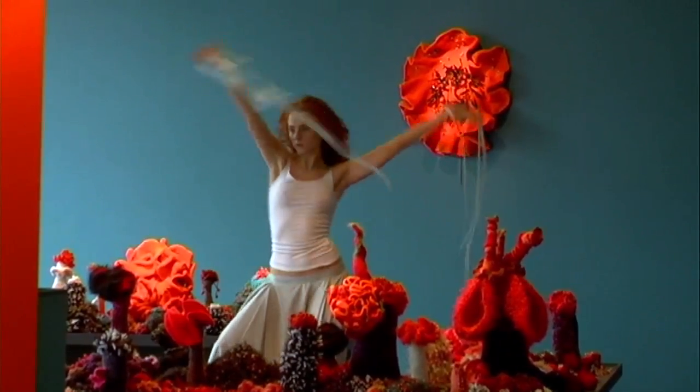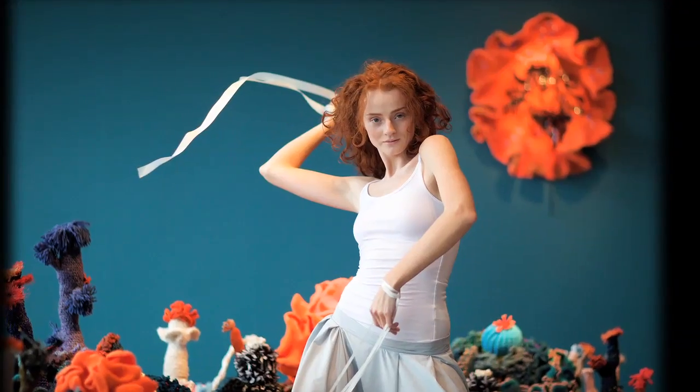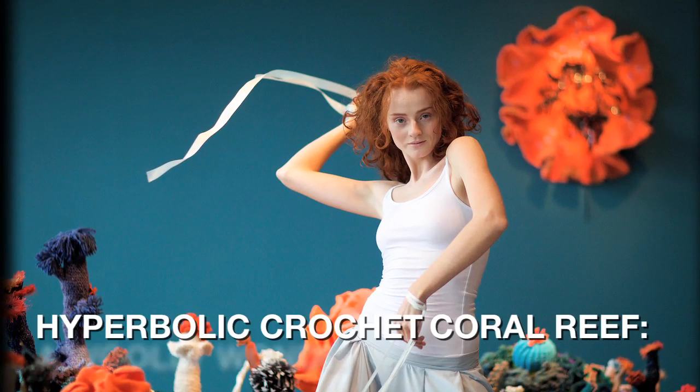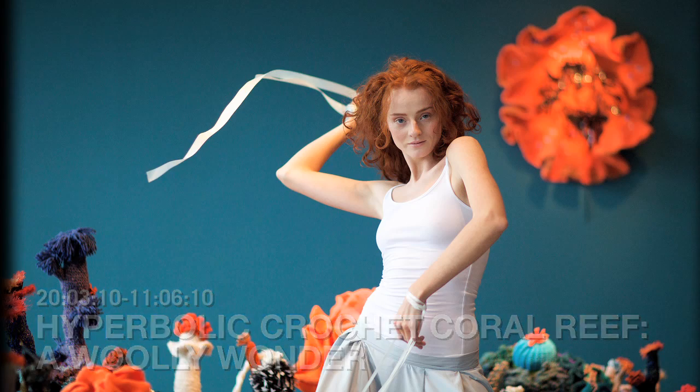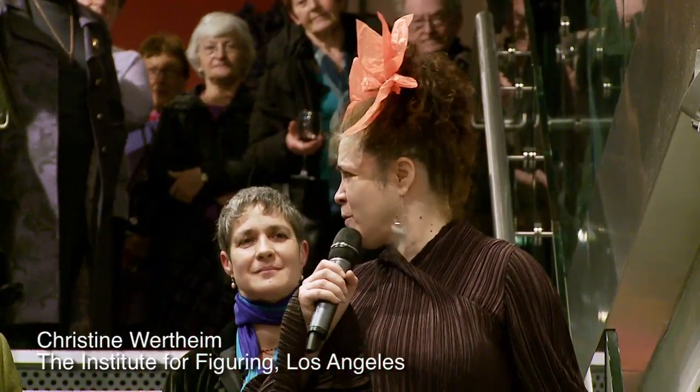Thank you for joining us. You're very welcome to the Science Gallery for the launch of our new show, The Hyperbolic Crochet Coral Reef. This is our seventh or eighth show — I can't remember.